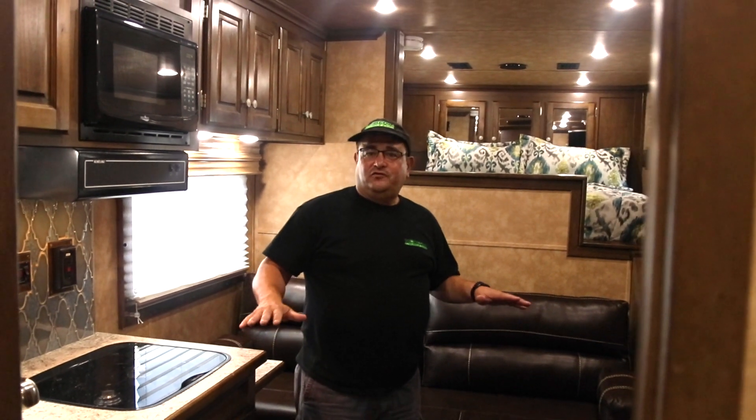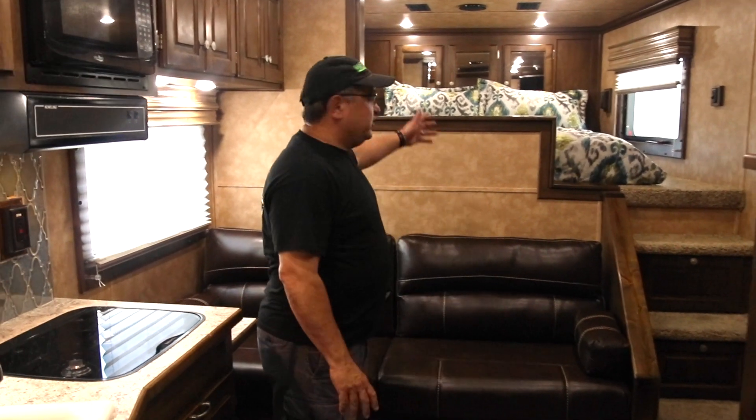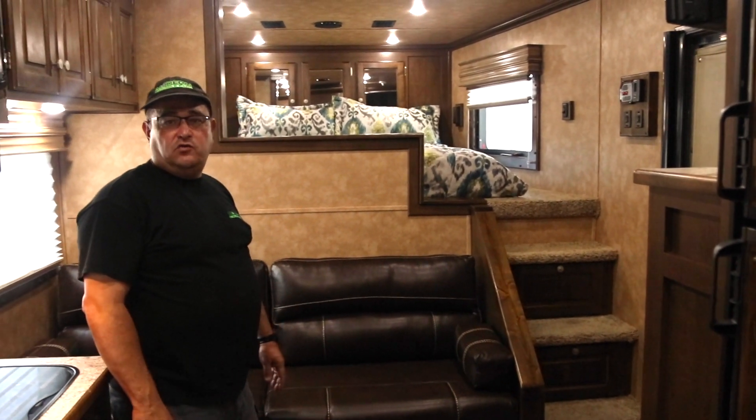It's 87 degrees today here in Ocala, but inside this trailer it's a cool 78 degrees right now because of the 15,000 BTU air conditioning — it's been running for about an hour. This is equipped with a queen-size bed on the gooseneck, plus nice cabinets in the back with 110-volt and USB ports for charging your devices.